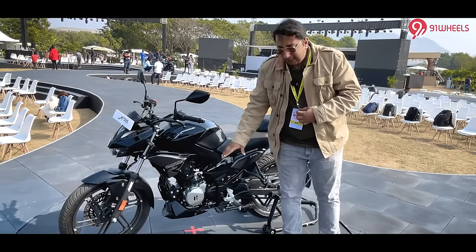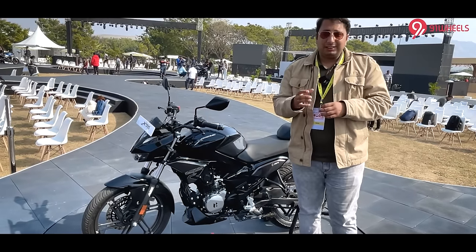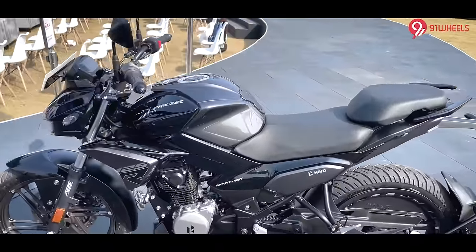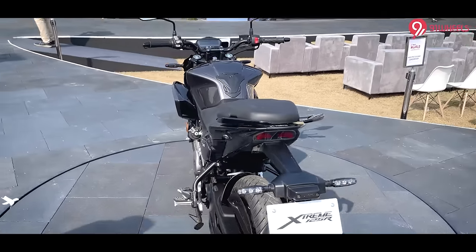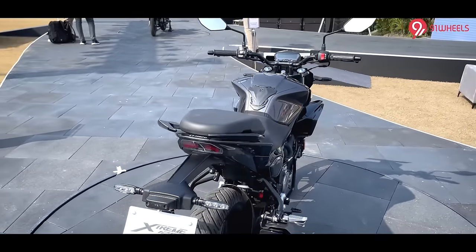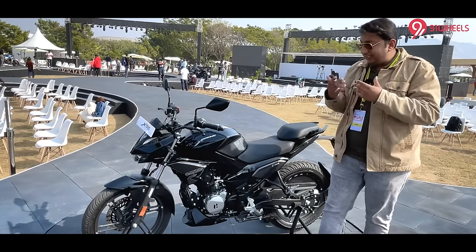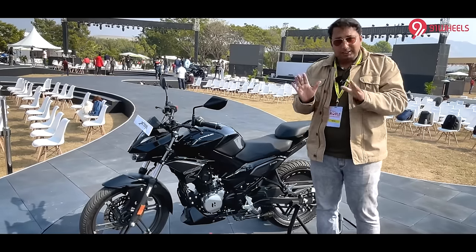This engine comes paired with a 5-speed gearbox. It is not just one of the fastest engines in this category — 0 to 60 is claimed in 9 seconds — but it is also one of the most fuel-efficient engines. In the 125cc category, Hero claims 66 km per litre. We will test and see what it delivers in real-world road testing, but that is the claimed figure.